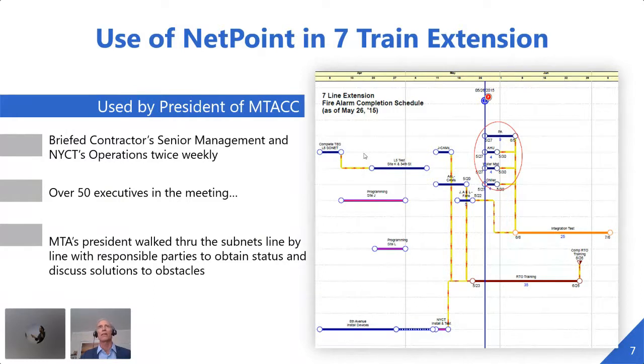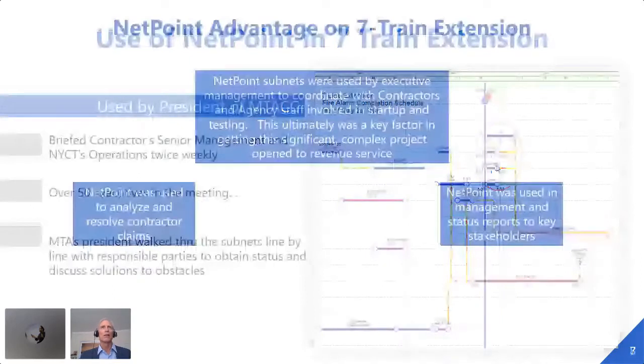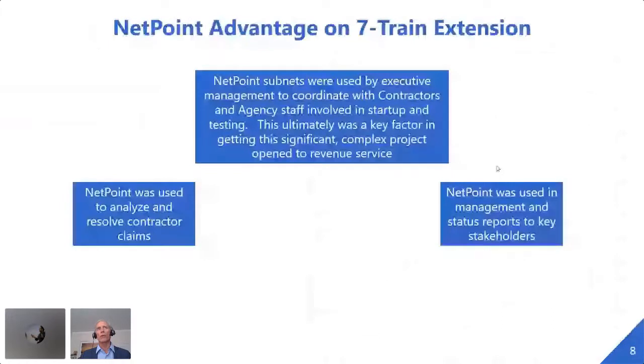He personally walked meeting participants through the schedule lines. His main purpose was holding the responsible parties in the room to tell them what was wrong and what they were doing to fix it. Our folks had put together very simple fragments — not long before the project was about to go live in September, this was in May of the same year — so he could identify which systems were causing problems, where the main interaction had to happen, and what those dates were going to be.